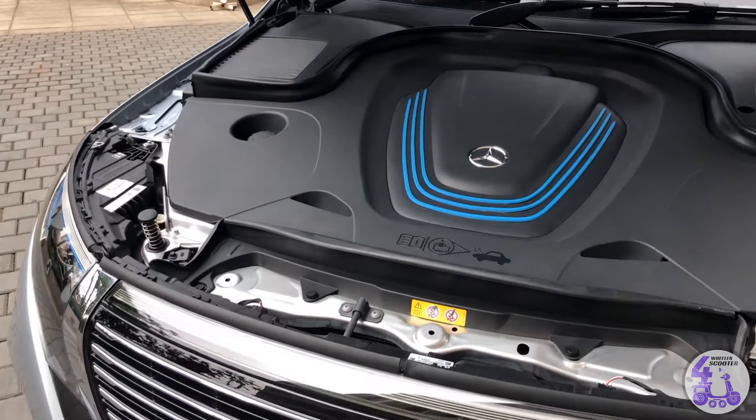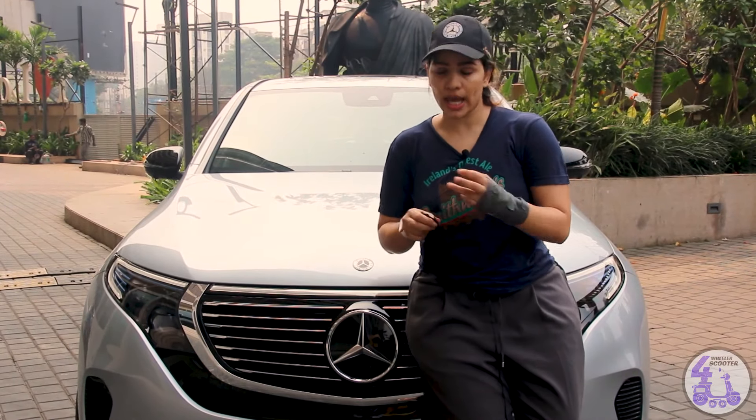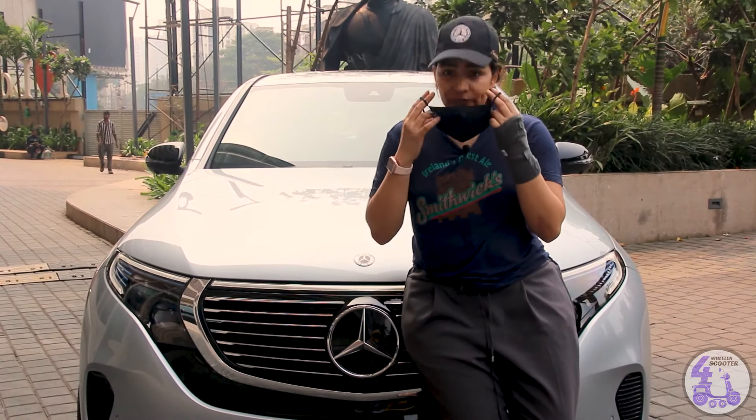So what better than beauty with brains? Let's not waste much time. Let's quickly put on our mask and go for a test drive, and I'll let you know what's inside and how does the car feel.